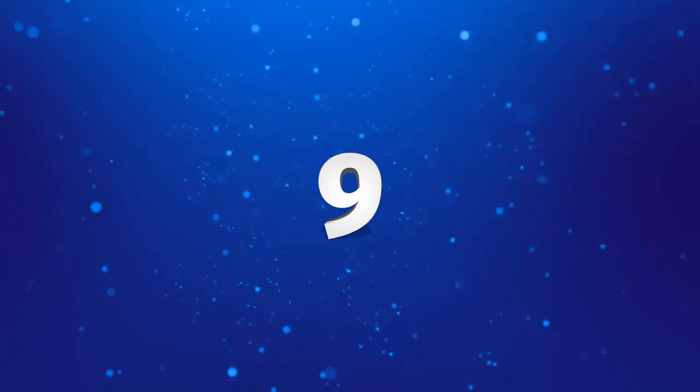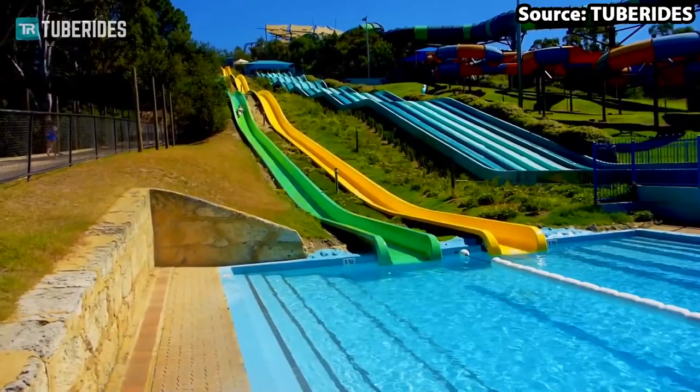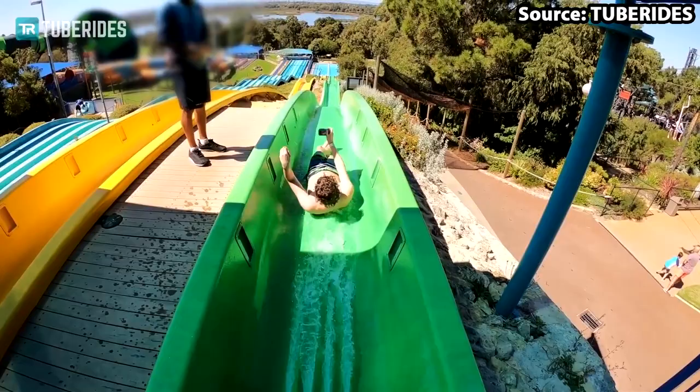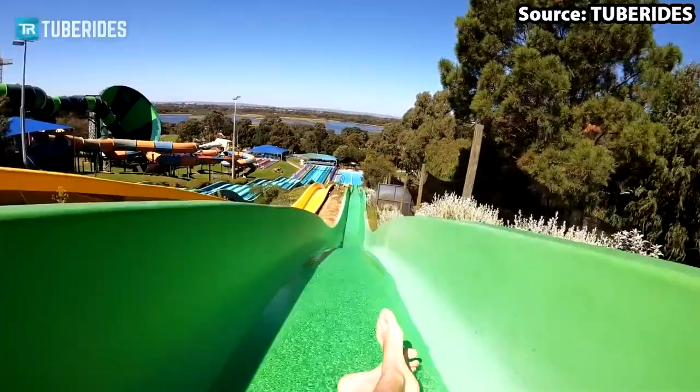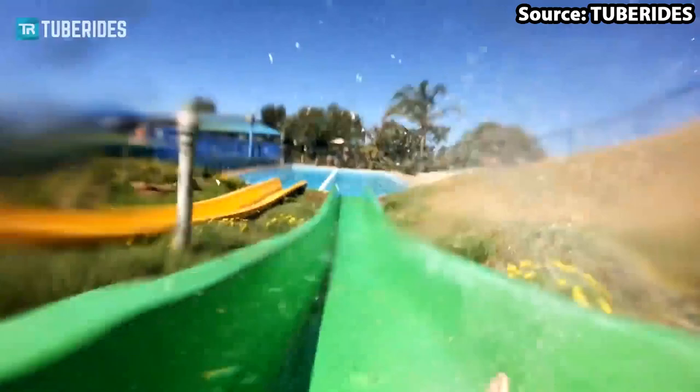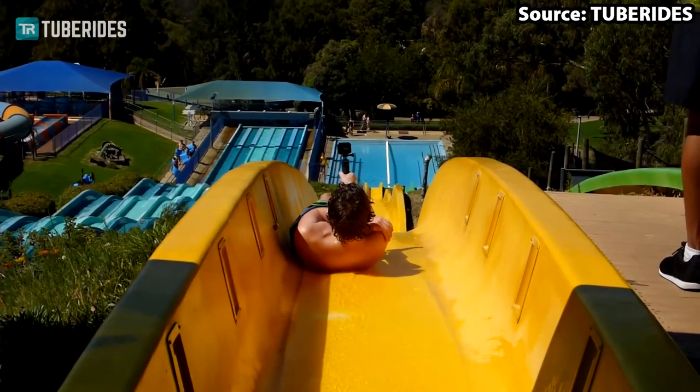For our number 9 position, we are going to be heading onto, in my opinion, one of the most intense slides that I have ever been on. This is Wahoo Speed Slides, but trust me when I say the majority of guests since its opening in 1986 have been saying more 'ah' than 'Wahoo' on this attraction, as despite from first sight this slide seeming quite basic, after heading over the hills...